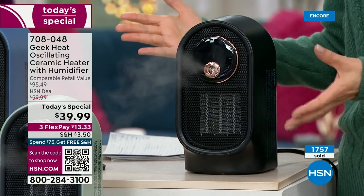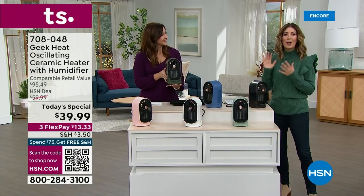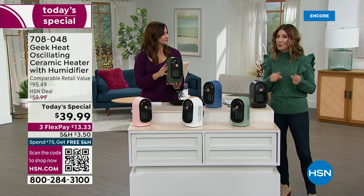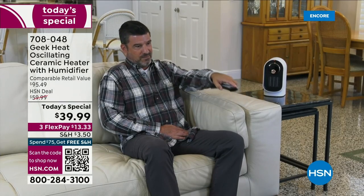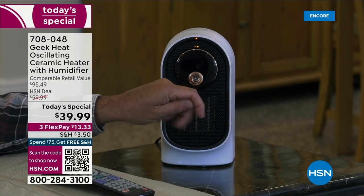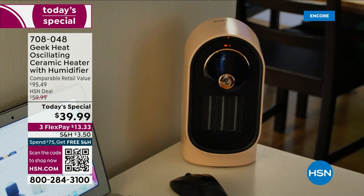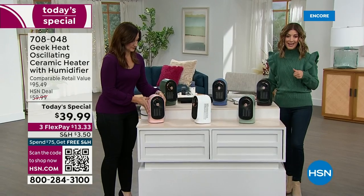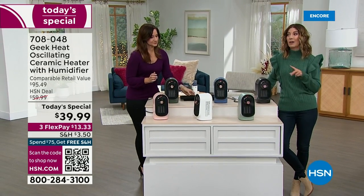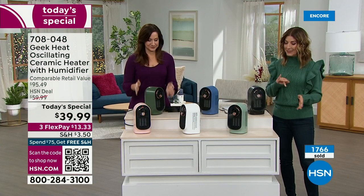The black is maybe for your home office — my husband was just saying our home office is the coldest room in the entire apartment because of drafty windows. Wherever you sit, read, watch TV, cook, or relax every single day, it doesn't have to be cold and uncomfortable anymore. You can have your personal oscillating ceramic heater and humidifier with you every hour of the day. It's a one-day-only price — we took $20 off our HSN deal price. This retails for $95; if you get two, you'll be locked in on free shipping and handling.